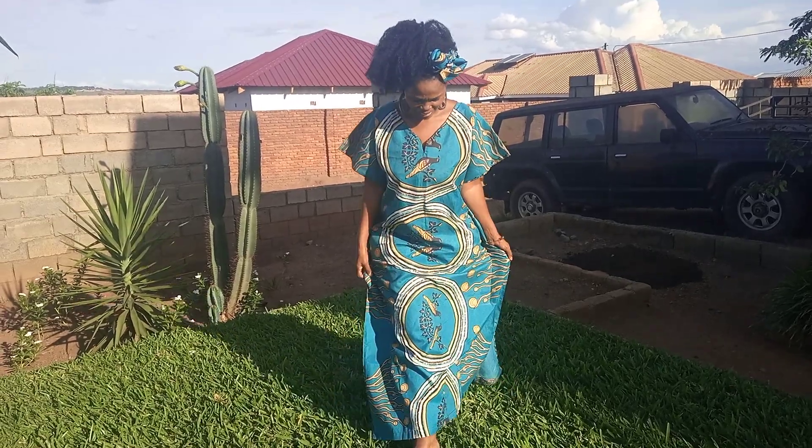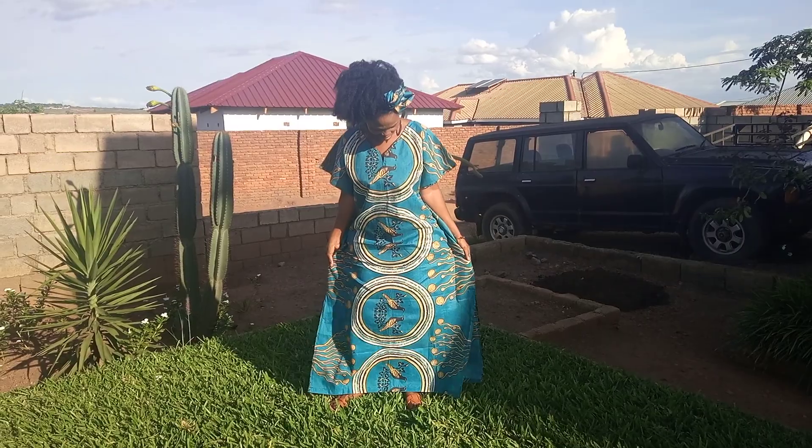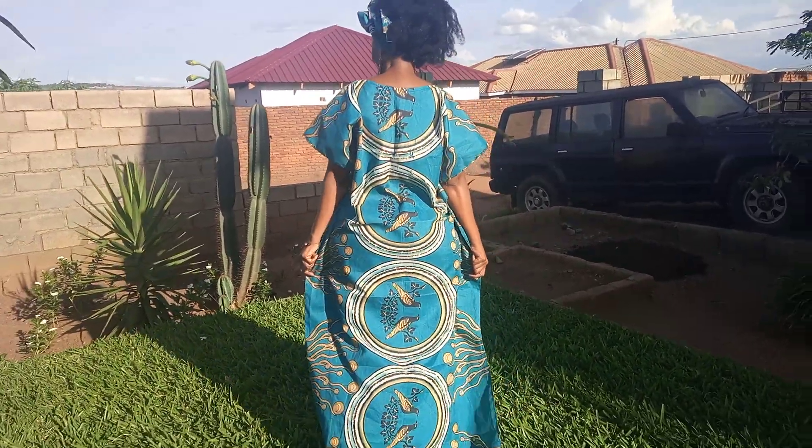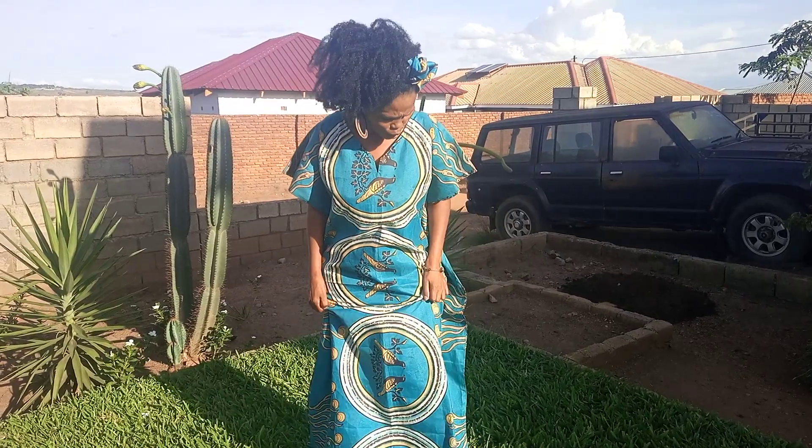So this is a dress that I just made for myself and I love it because it's just a loose throw-over dress and I love the print. It's colorful, it's nice, and you can see it from the back.